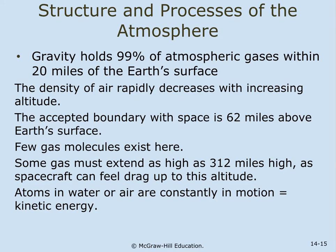Gravity actually holds 99% of the atmospheric gases within 20 miles of the surface. The density of air rapidly decreases with increasing altitude, so the farther away from Earth's surface you get, the less dense the air is. The accepted boundary with space is about 62 miles above Earth's surface, though this varies. Some gas must extend as high as 312 miles, as spacecraft can feel drag up to this altitude.